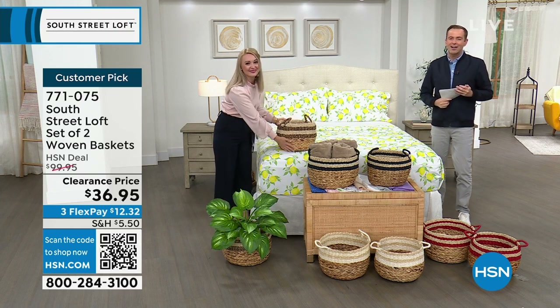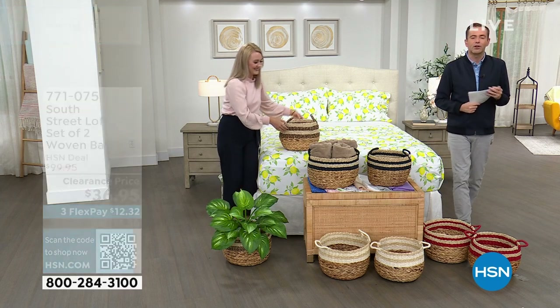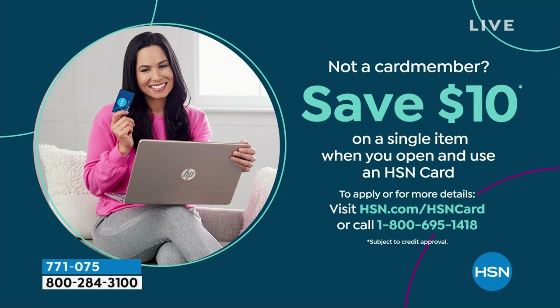Don't forget to apply for the HSN credit card. If you love South Street Loft and get approved tonight, you can take $10 off your first single-item purchase.